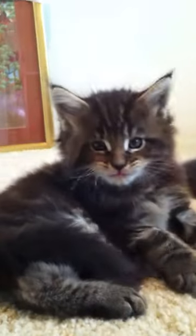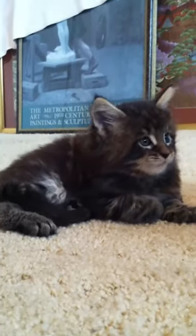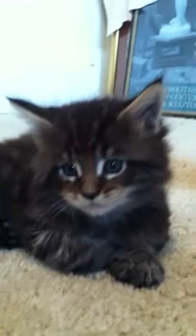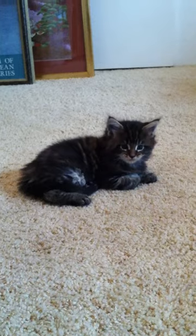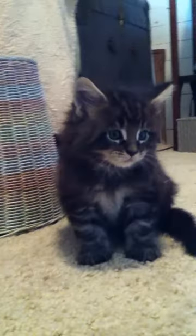Hi little baby boy, how cute are you! What's she doing? What's mommy doing? Oh yeah, hi baby boy — mommy's laying down. I think you can get them. What's this? It's a camera!